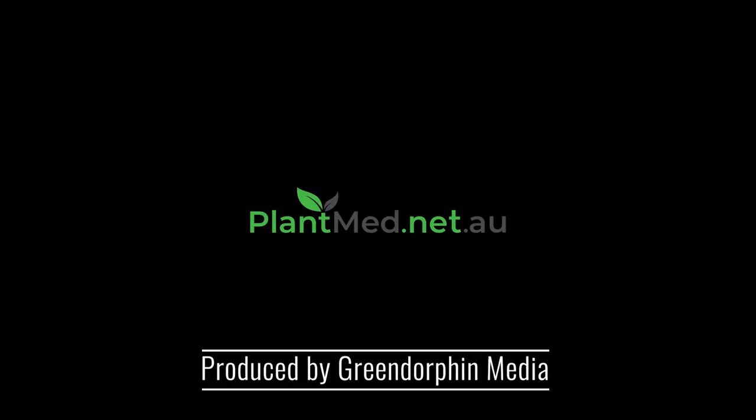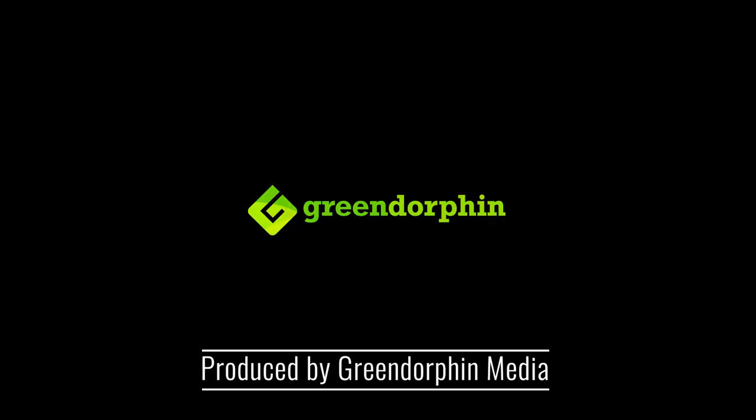Thanks, I'm Dr. Tai. I'll see you in the next video. Bye.